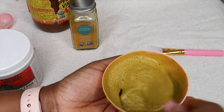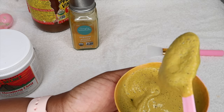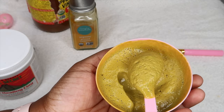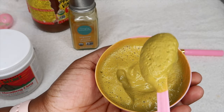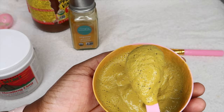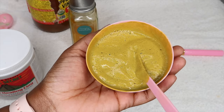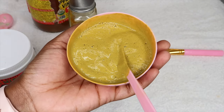Alright guys, so this is the consistency that I like for my mask to be. This is the perfect consistency for me because it dries in a timely manner. If you'd like it to be thicker, you can definitely add more turmeric or more of the clay, but it will take a longer time to dry. I like to keep it as thin as possible so that it can dry in a timely manner. So right now I'm just going to go ahead and apply it all over my skin — as you can see, it is a nice thin layer, which is perfect.